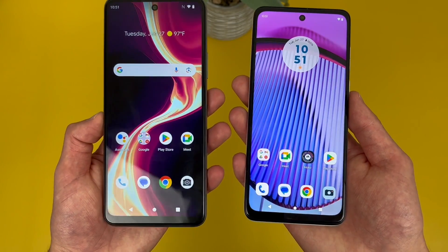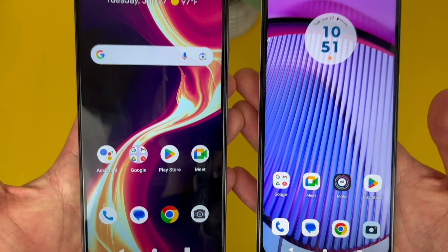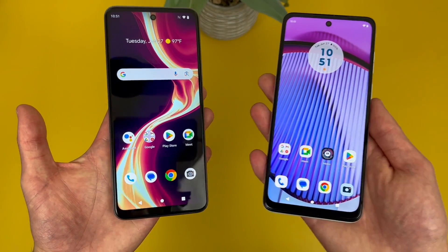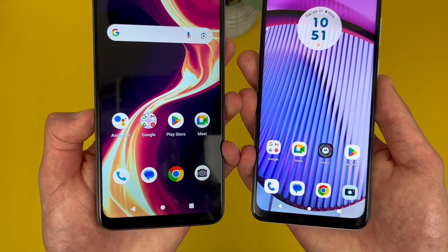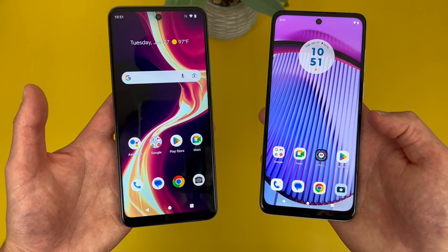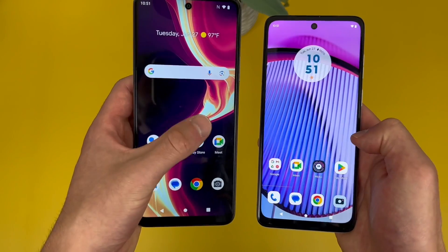So when it comes to image quality, these phones are pretty much the same. Both have really nice sharp 1080p resolutions. The displays are decently bright, although the Moto G Power 5G is a little bit brighter, but the difference is really not that much. And with 120Hz refresh rates, the movement on the screen is going to be a bit faster and smoother, making them feel a bit more premium.